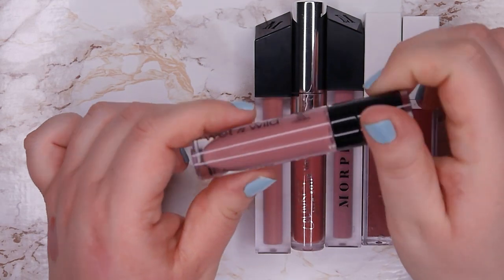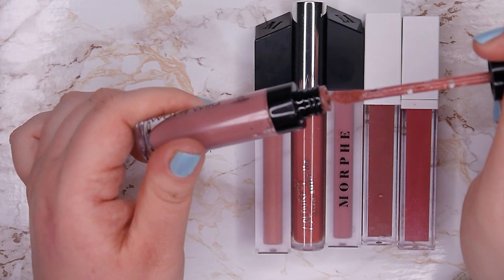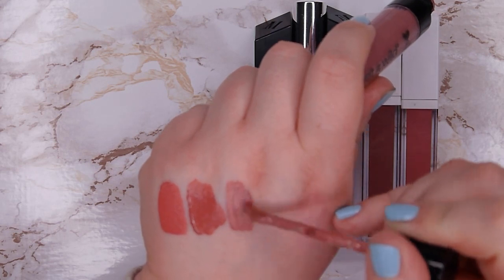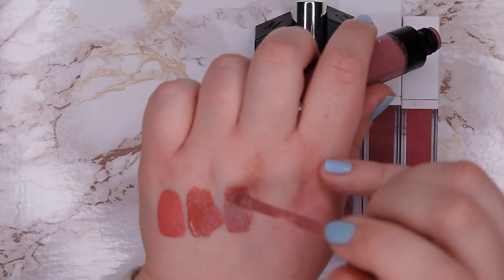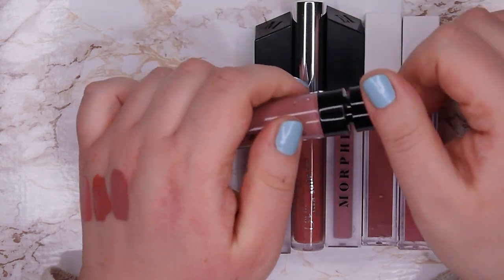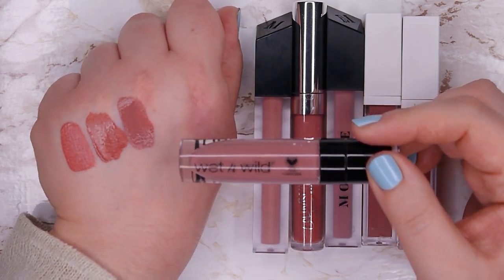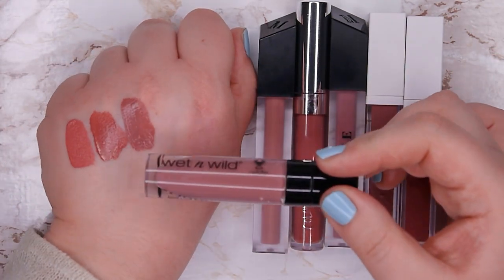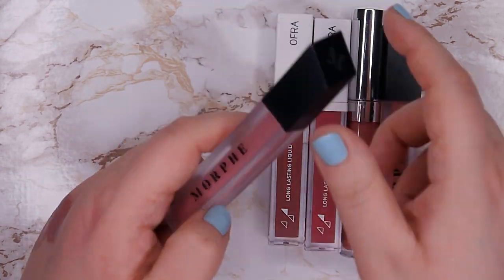This one is from Wet n Wild and I do actually really like this formula. The only thing I don't like is the way they wear off — sometimes it doesn't look really good, and when I reapply it looks a bit crusty. The color is a very vampy cool toned mauve, and it's a very special color — so this shade is called Rebel Rose. I want to keep it around, so I'm going to keep this one.